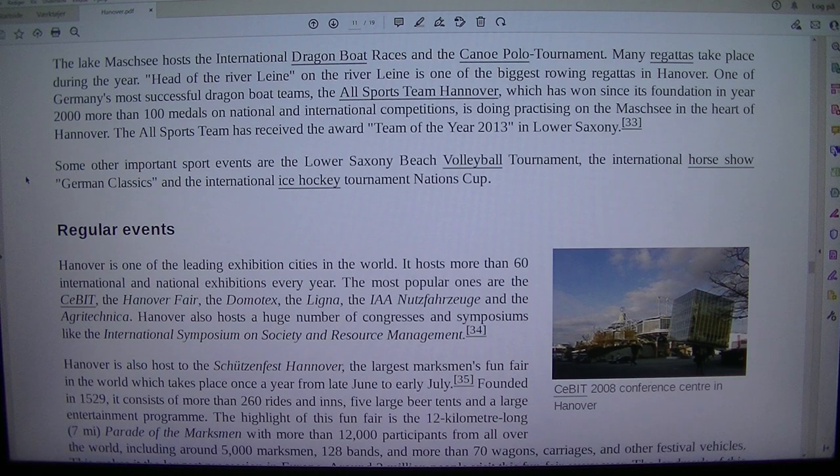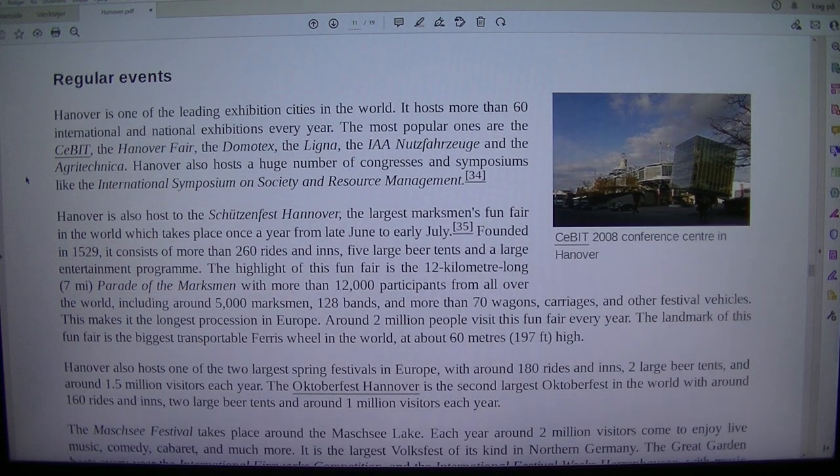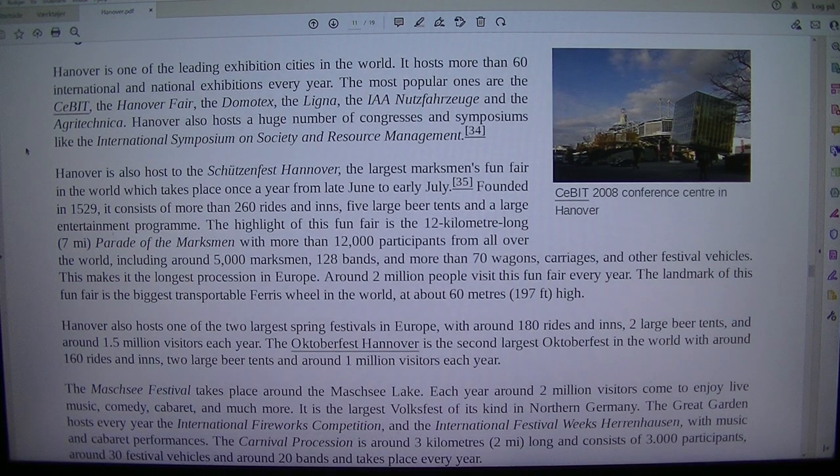Some other important sport events are the Lower Saxony Beach Volleyball Tournament, the International Horse Show German Classics and the International Ice Hockey Tournament Nations Cup. Hanover is one of the leading exhibition cities in the world, hosting more than 60 international and national exhibitions every year. The most popular ones are the CeBIT, the Hanover Fair, the Domotex, the Ligna, the IAA Nutzfahrzeuge and the Agritechnica. Hanover also hosts a huge number of congresses and symposiums, like the International Symposium on Society and Resource Management.